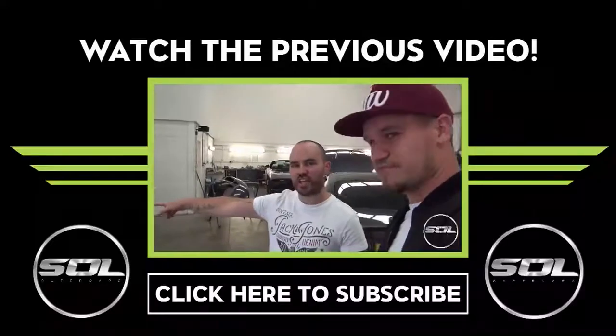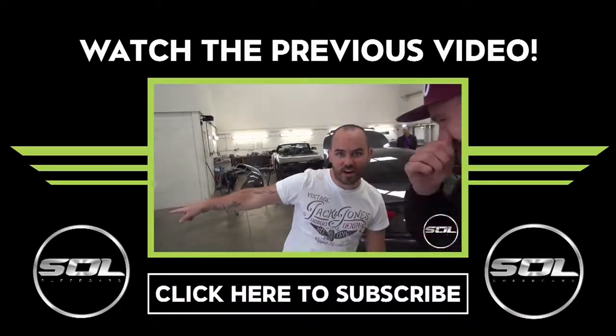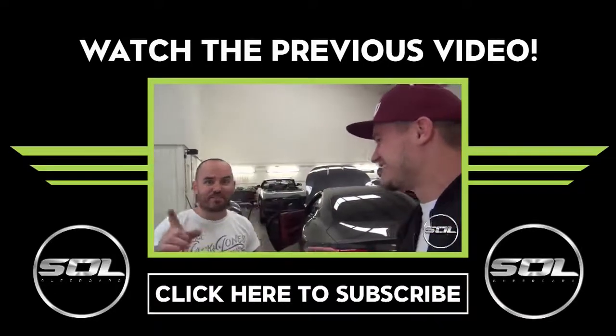Tomorrow we're taking the engine out of this car and putting it in my mate's car - but we're not going to tell the guy who owns that car. It's going to be like a secret - it's a prank video!